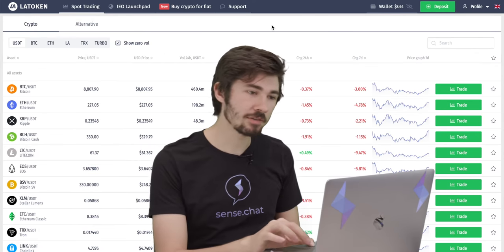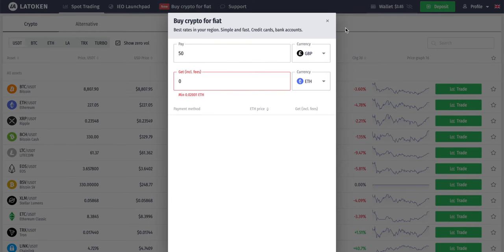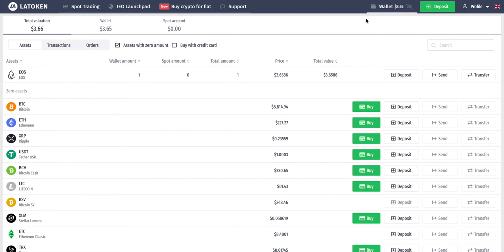If that sounds like too much work, you can also just buy it with fiat money. They have a feature up here: 'Buy Crypto for Fiat' — I assume it's new because there's a little 'new' bubble next to it. If you click on that, using the currency of your choice, you can buy all the tokens on their platform. We already have crypto on this wallet, so if we click on our wallet icon up here, this shows us all the tokens we have.